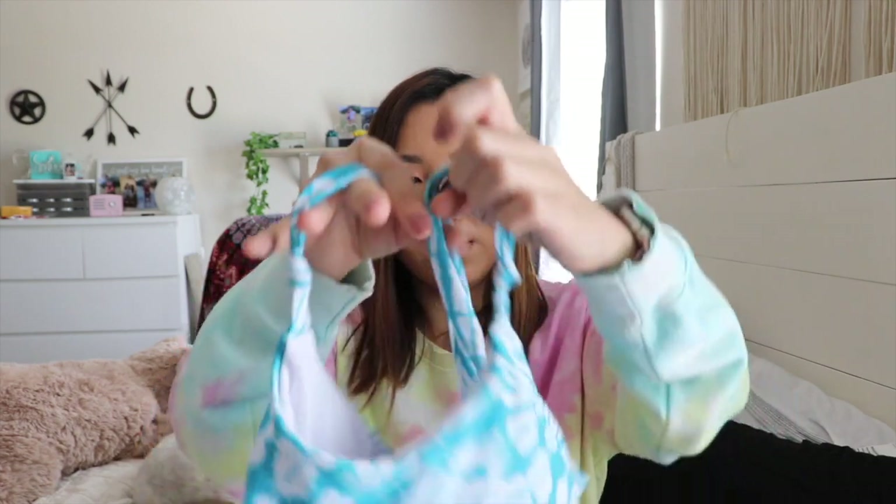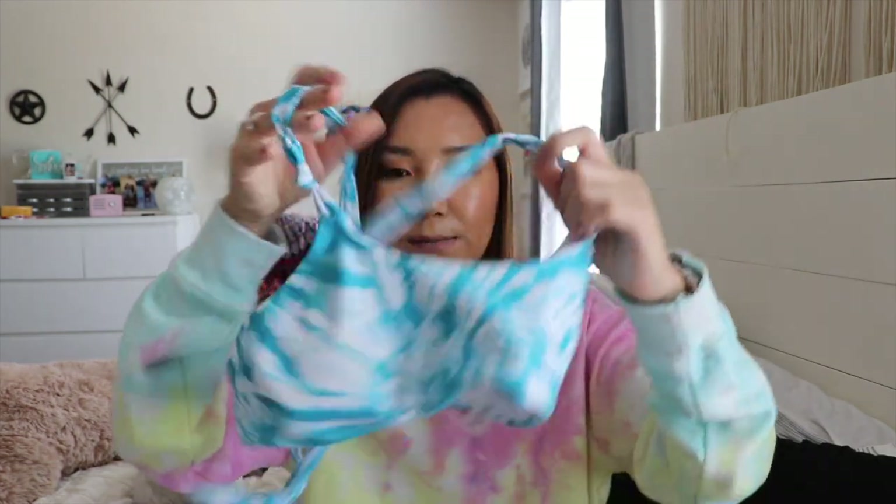I got two bathing suits — I think they were around six dollars each, on sale during their Thursday daily deals. The first one is a teal tie-dye bathing suit, and I'm thinking of wearing it to the lake tomorrow. Here are the bottoms — they're really cute and more full coverage than other Shein bottoms. For six dollars for both pieces, that's really good.